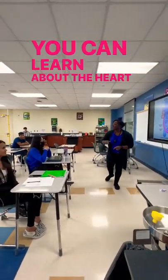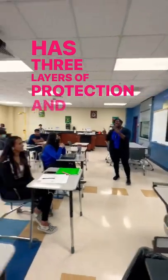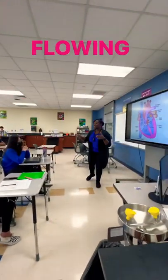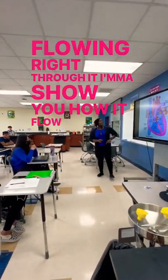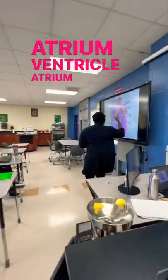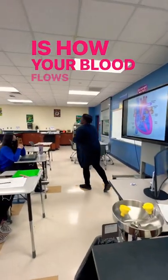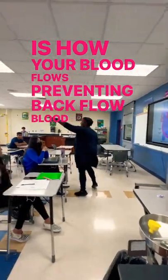You can learn about the heart with me. It's divided by the septum. Has three layers of protection. And you know your blood is flowing right through it. I'ma show you how it flow and go atrium, ventricle, atrium, ventricle. Basically I'm saying this is how your blood flows, preventing back flow, blood flow.